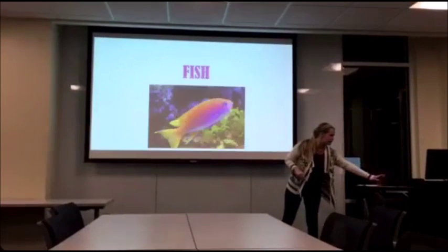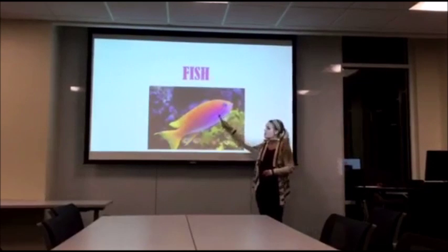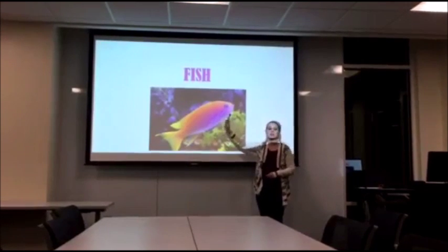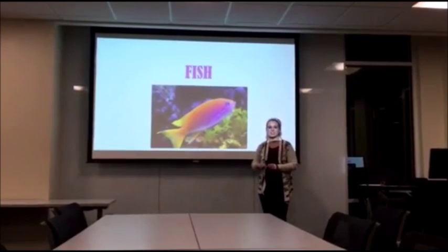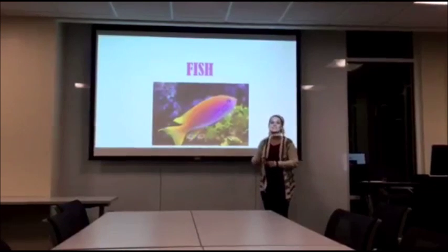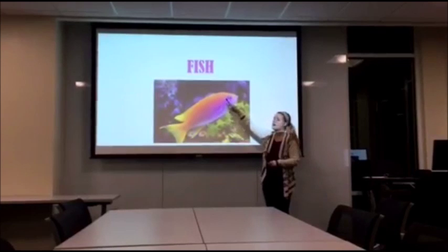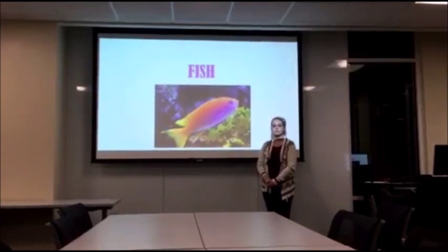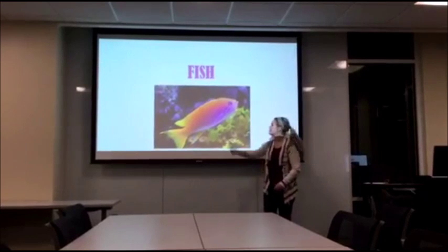Next, we have a fish. Can anybody tell me what this is? A fish. Correct, this is a fish. Can everybody say fish with a big long S on the end? Fish. Correct, fish.